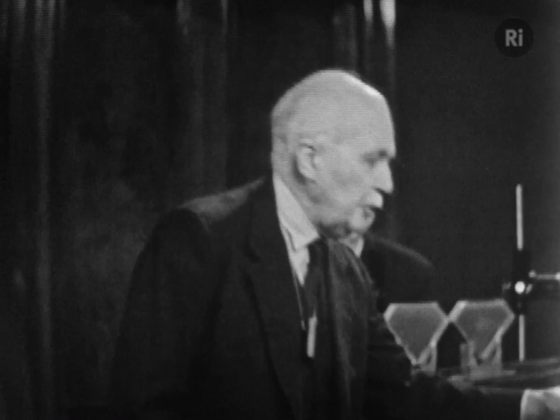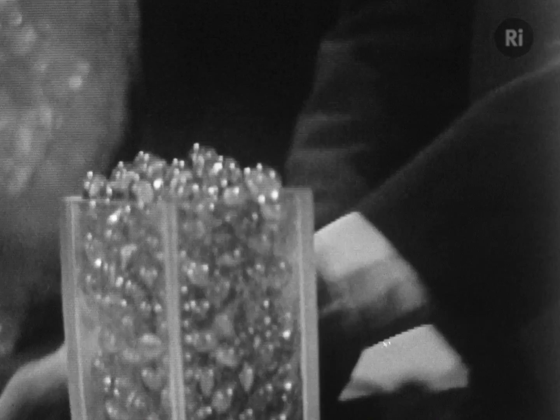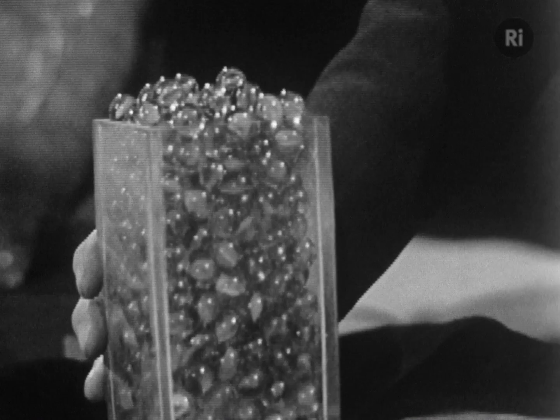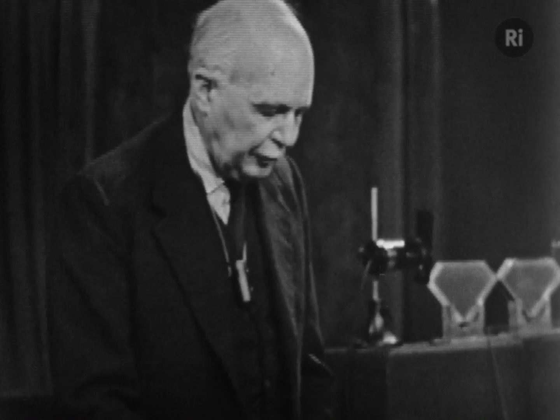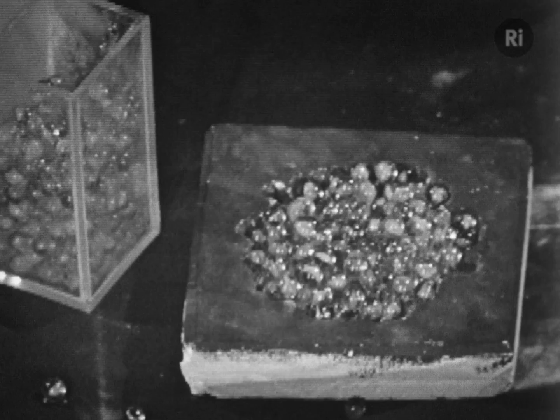I'm just going to illustrate that with an experiment here. Here is a rather lovely crystal of alum, a beautifully regular one with a top rather like a pyramid. Suppose we take a lot of glass marbles, and I pour them into a quite irregular base like that. There's no pattern about them at all. They lie just anyhow.